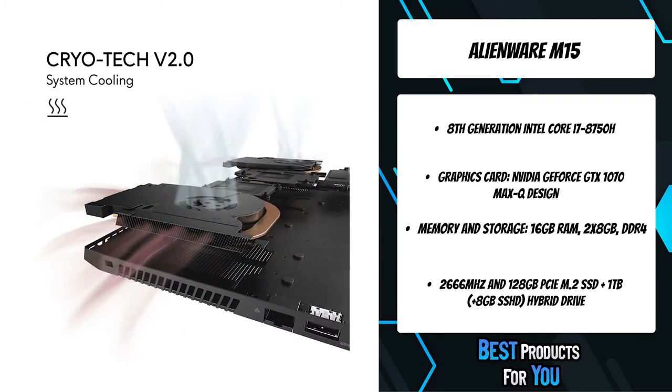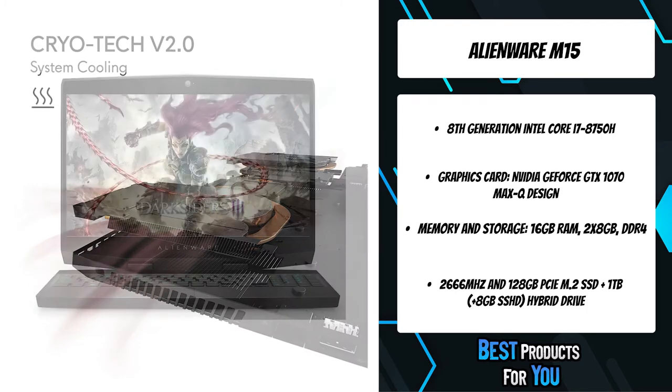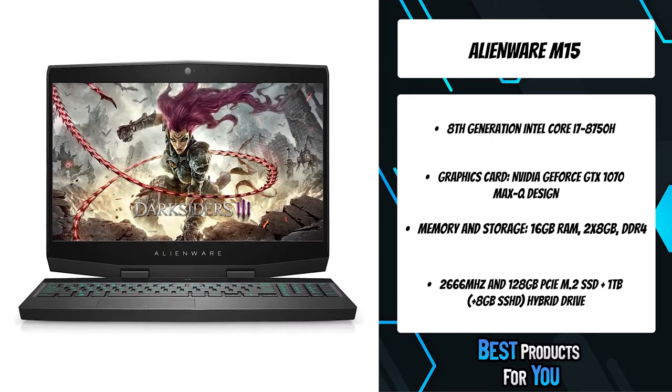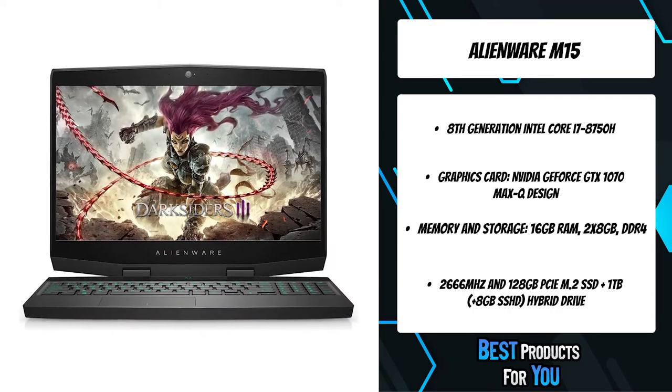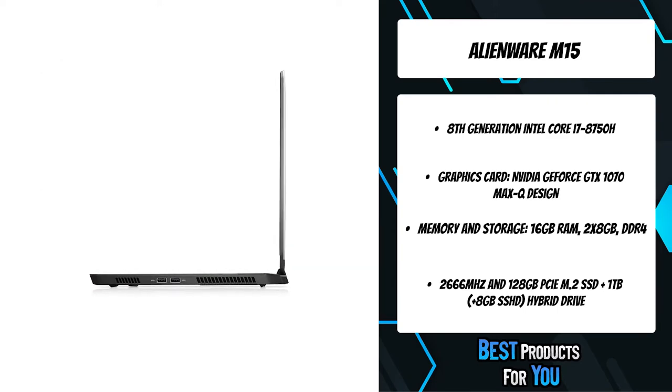Smooth fast-motion graphics are crucial when the pressure is high. That's why the Alienware M15 features a stunning 15.6-inch FHD anti-glare IPS display with 300-nit brightness, 72% color gamut, a narrow-border design, and a refresh rate of 60Hz for incredibly high frame rates.